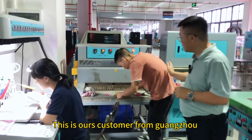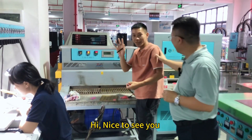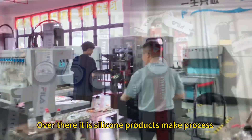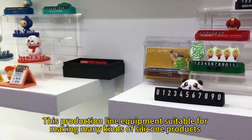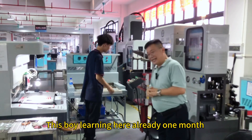This is our customer from Guangzhou — say hello to everyone! Hi, nice to see you! Over there is the silicone products made process, the first production line. The equipment is suitable for making many kinds of silicone products. This boy has been learning here already one month.